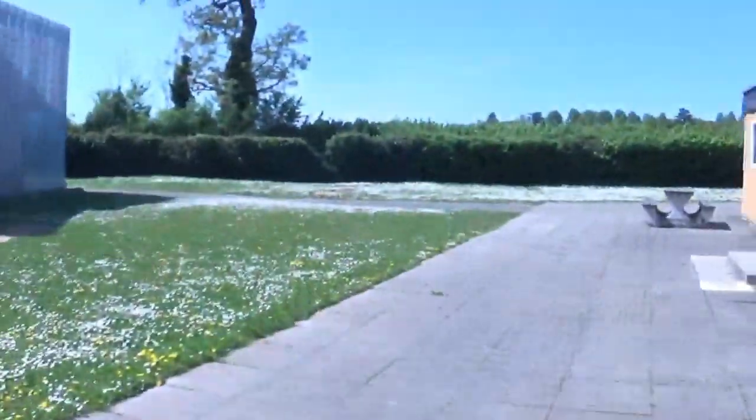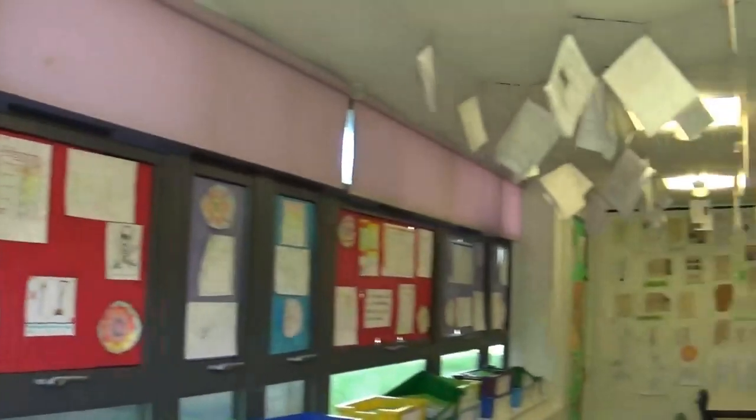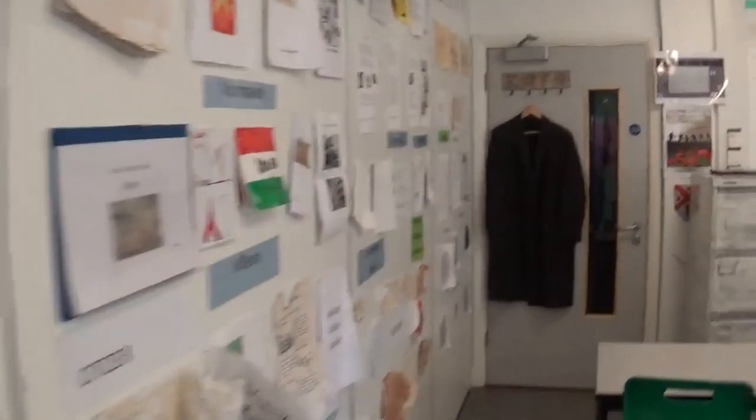Nipping outside to the sixth form block, we will find ourselves in the history department. Take a step back in time and explore castles, battles and solve some of the mysteries of the past. Our student work is very important to us, as you can see from these extensive displays made by our talented history experts.